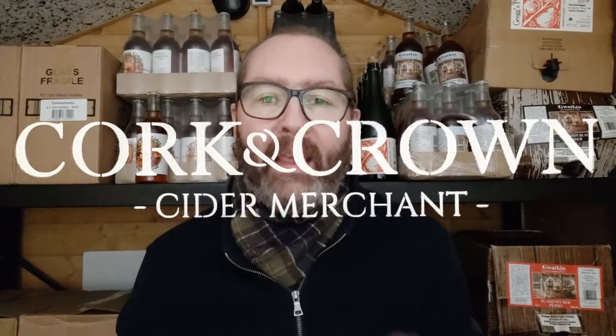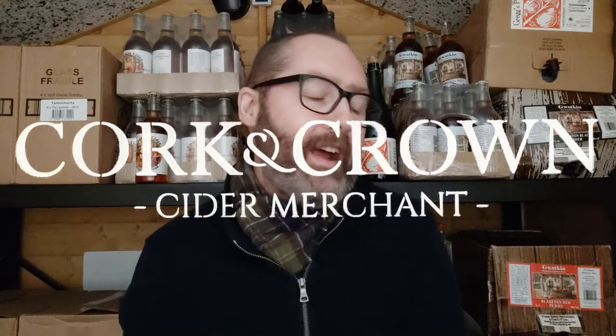Hi guys, it's Chris back in my cider shed with another cider to try. Everything I'm doing at the moment is basically samples, except for the didgeridoo which I actually have to sell in very small quantities. Everything else — I'm going sample crazy at the moment because I'm locked in the house recovering from shoulder surgery and can't do much, so I thought I'd use the time to try some new ciders.